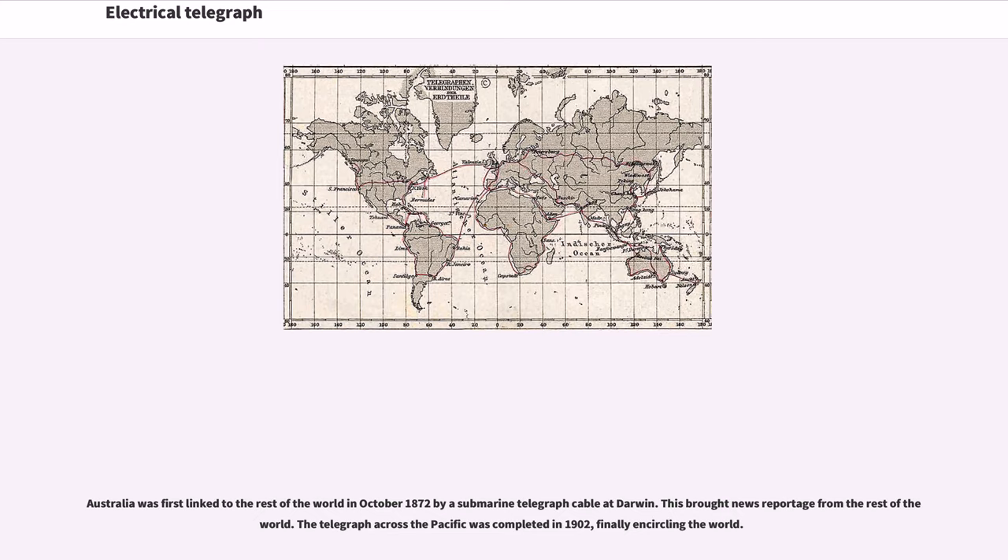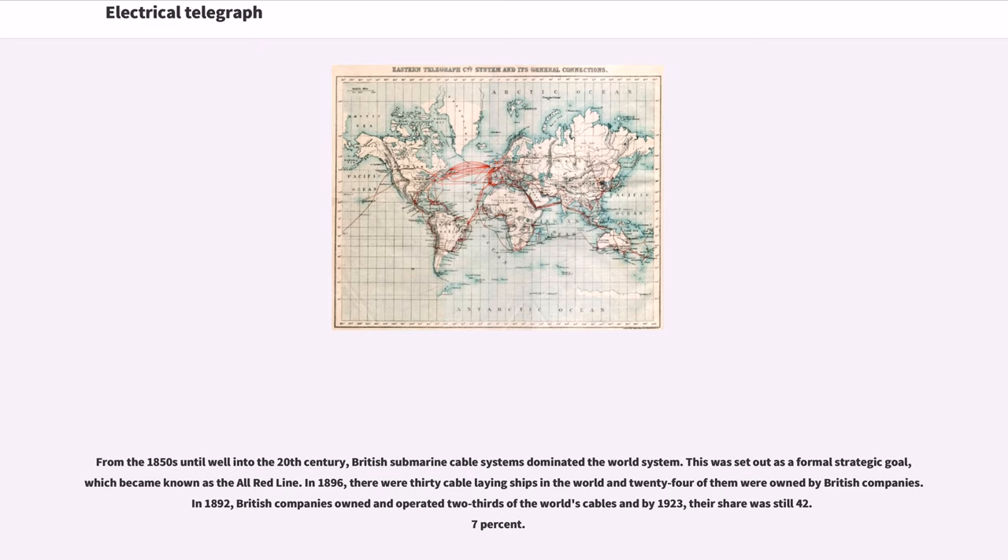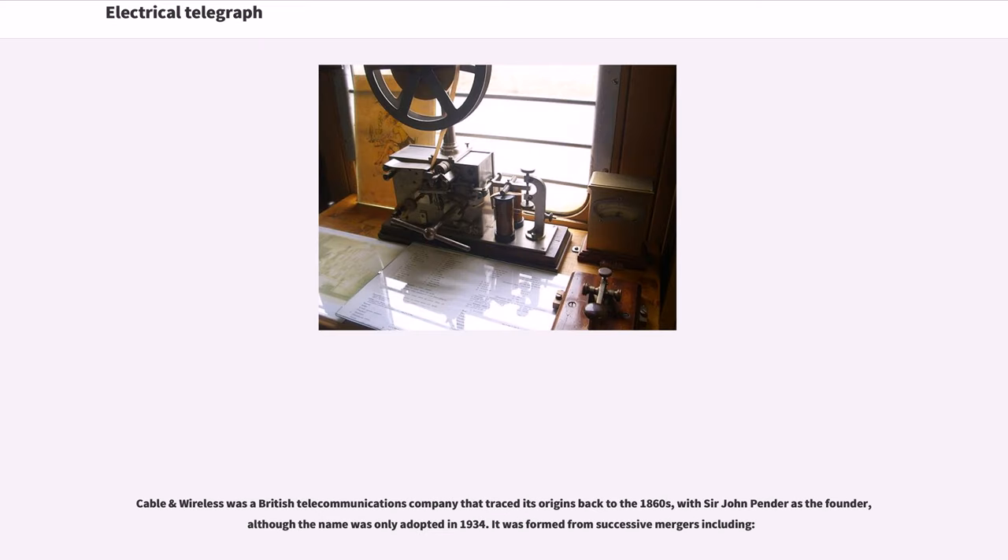From the 1850s until well into the 20th century, British submarine cable systems dominated the world system, a formal strategic goal which became known as the All-Red Line. In 1896, there were 30 cable-laying ships in the world and 24 of them were owned by British companies. In 1892, British companies owned and operated two-thirds of the world's cables, and by 1923 their share was still 42.7%. Cable and Wireless was a British telecommunications company that traced its origins back to the 1860s, with Sir John Pender as the founder, although the name was only adopted in 1934.